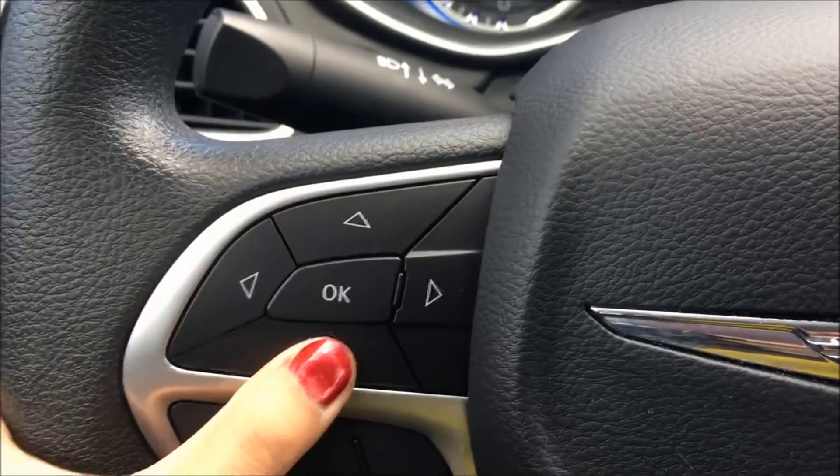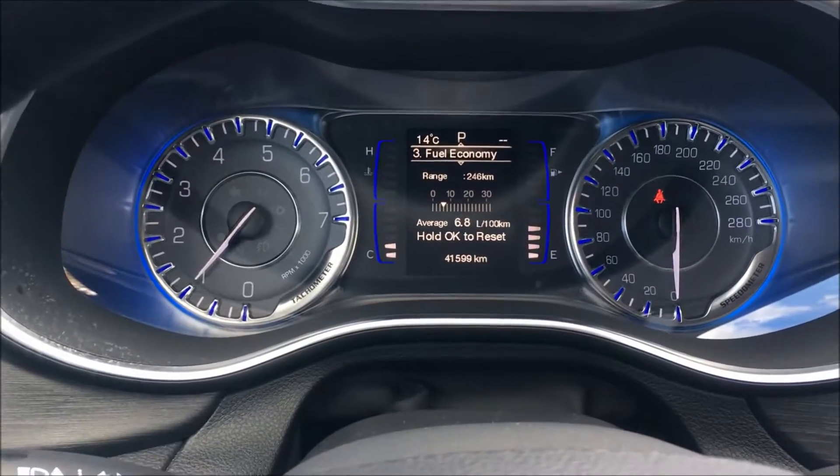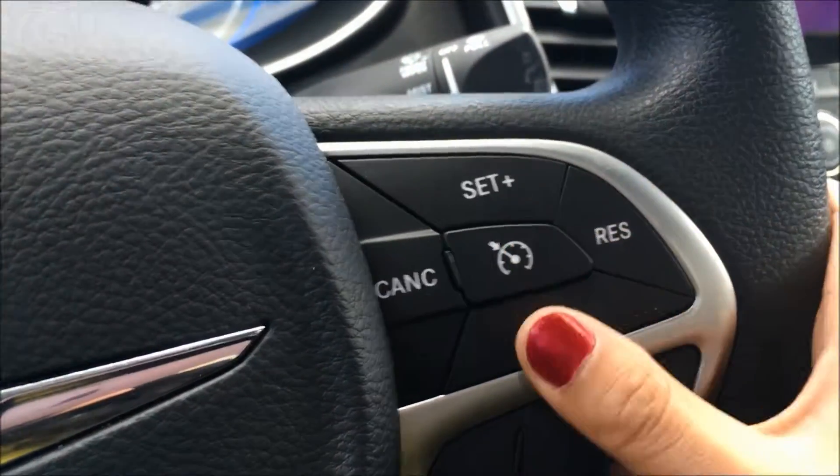The buttons on the left side of the steering wheel here will take you through your information display including your digital speedometer, your vehicle information, fuel economy, trip information and more. And then on the right side of the steering wheel we have your cruise controls.